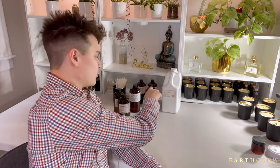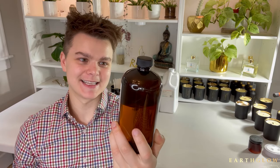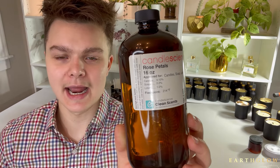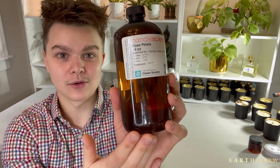Starting us off at number ten, we have Rose Petals by Candle Science. You can literally take this fragrance in anything you want to have the most beautiful, natural rose aroma. Just add a tiny bit of it and it transforms into this beautiful spa-like fragrance that's just divine, especially around Valentine's Day, springtime, and summer. This is a must-have — don't get this confused with Wild Rose by Candle Science, which smells very artificial. Rose Petals takes my number ten spot.